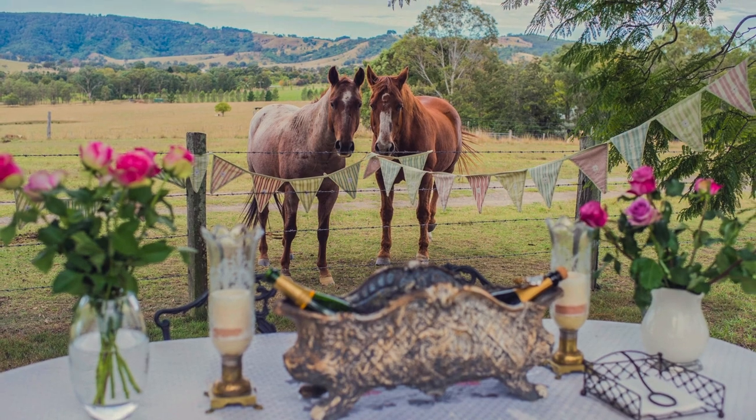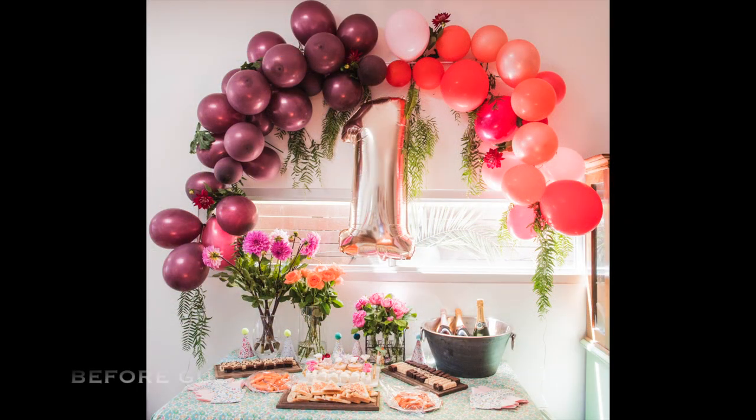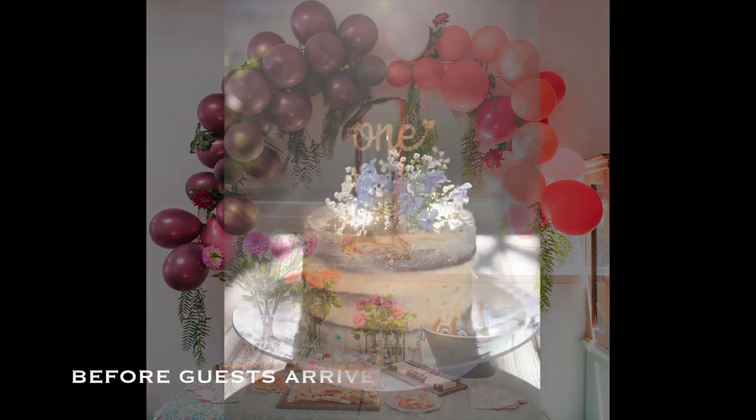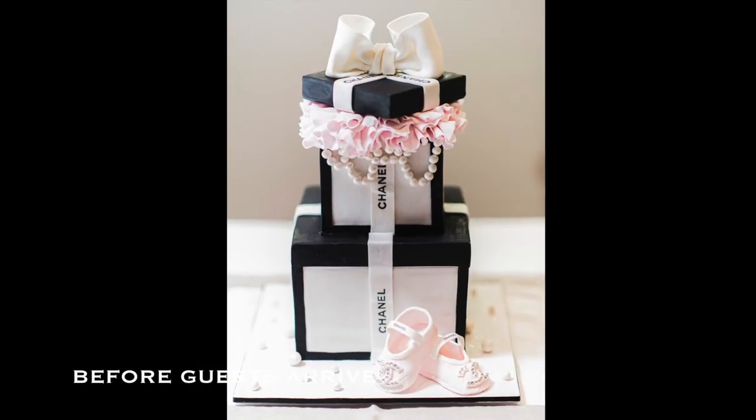For time management purposes, you can actually capture 60% of the images before the party even begins. This includes the decorations, the cake, all those details that create the atmosphere and theme for the party.